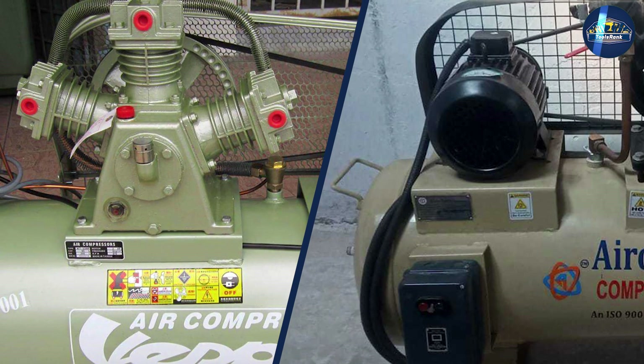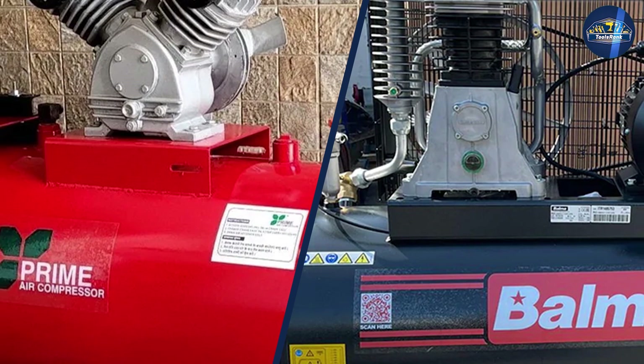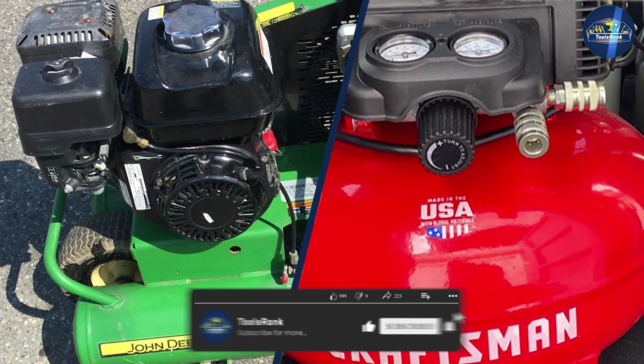In summary, single stage units are for small-scale projects and personal use, while two-stage models are more geared toward industrial-scale arsenals. Which one impresses you the most? Let us know in the comment section below.